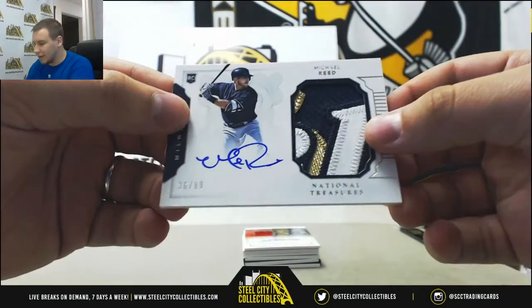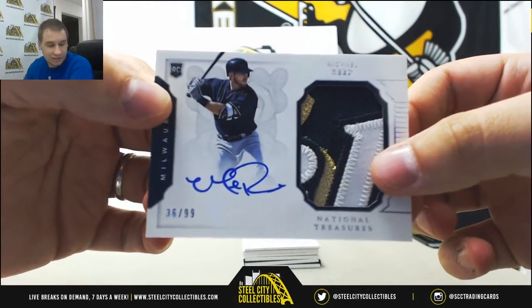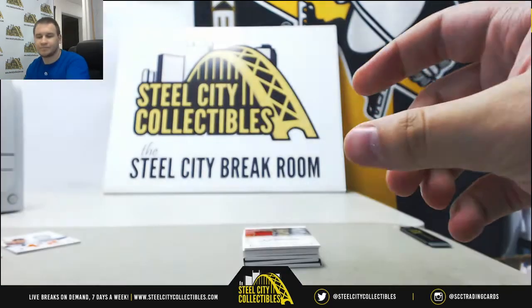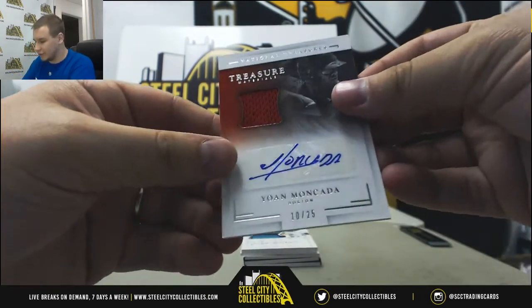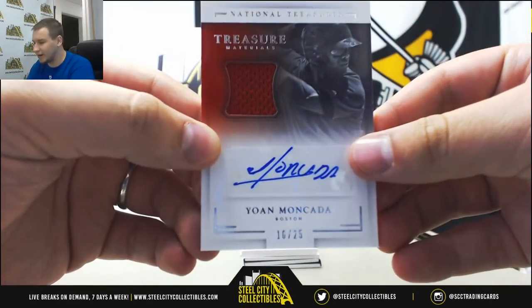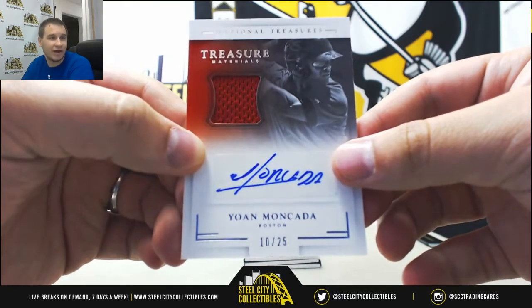Rookie Patch Auto, Michael Reed, 36 of 99. Nice patch on there — that's for Jason A. Nice jersey auto here, 10 of 25, Yoan Moncada. That one goes to Tyler V. Congratulations on that.